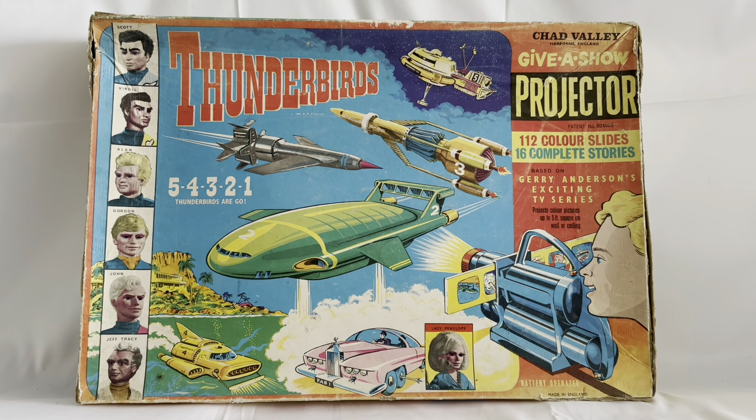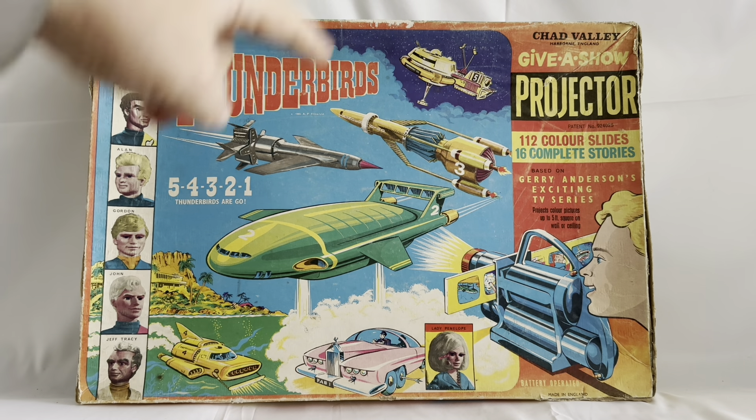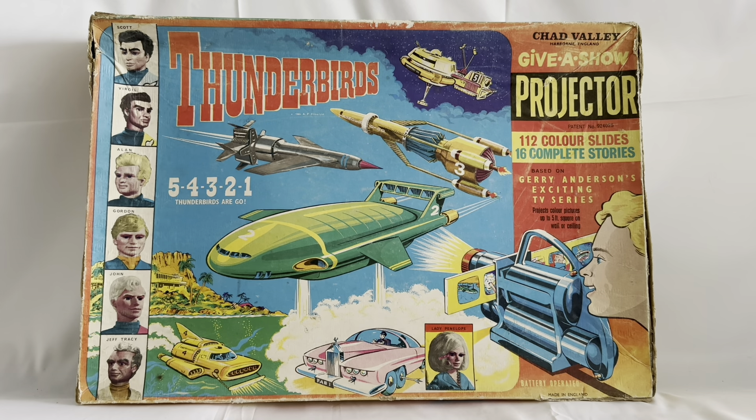So we're looking at the 1966 Chad Valley Give A Show projector on Thunderbirds, and this is the box that it comes in. On the right hand side you can see all the Tracy characters: Scott, pilot of Thunderbird 1; Virgil, pilot of Thunderbird 2; Alan, pilot of Thunderbird 3; Gordon, aqua pilot of Thunderbird 4; John, space monitor in Thunderbird 5; and Jeff Tracy, father of the five boys. And there you can see images of all the Thunderbird machines — Thunderbird 1, 2, 3, 4 and 5.